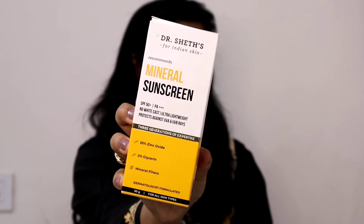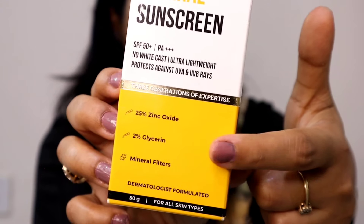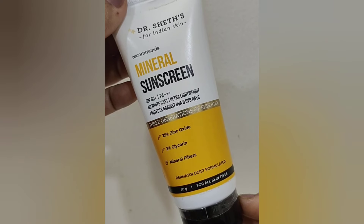Okay guys, so today I am going to be sharing a review on Dr. Sheth's Mineral Sunscreen with SPF 50+, PA++++. This is a physical sunscreen which provides broad spectrum sun protection. It has zinc oxide, glycerin, and mineral filters. The product is free from parabens and sulfates, and it's vegan and non-toxic.